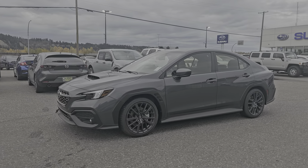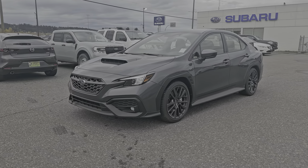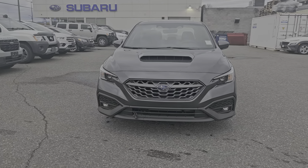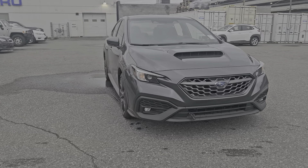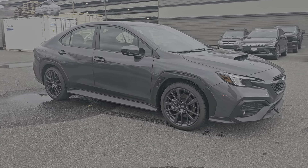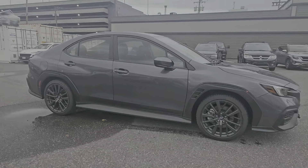Tyson, the Subaru Specialist from Subaru Prince George here, and today we're taking a look at the 2024 Subaru WRX Sport Manual in the Magnetite Gray Metallic. This is the mid-trim level WRX, powered by a 2.4-liter turbocharged boxer engine producing 271 horsepower.